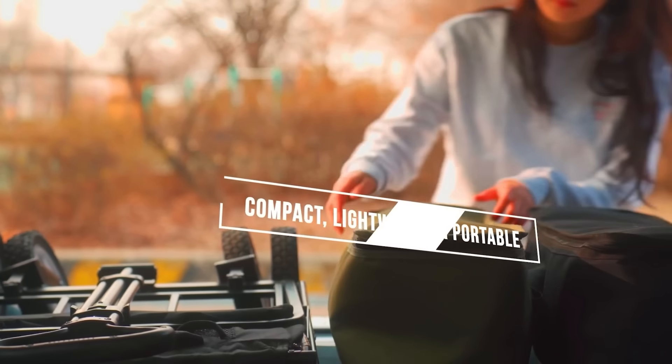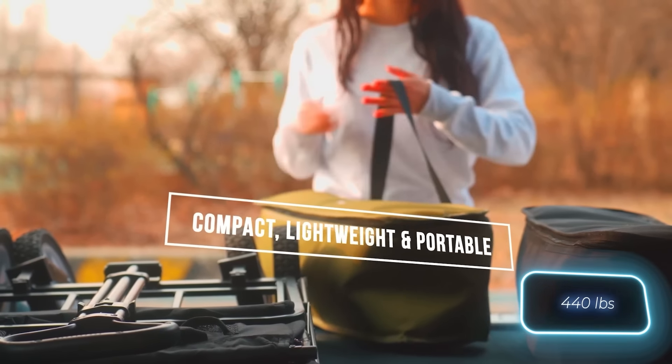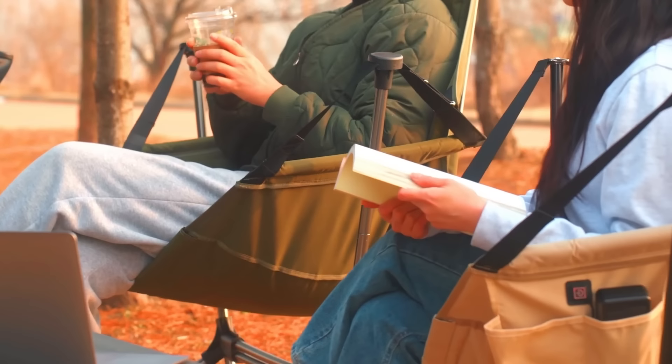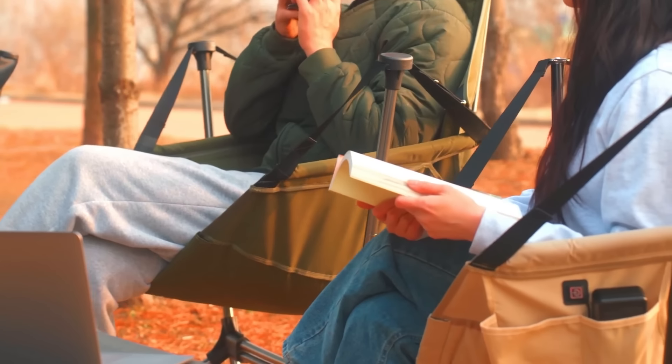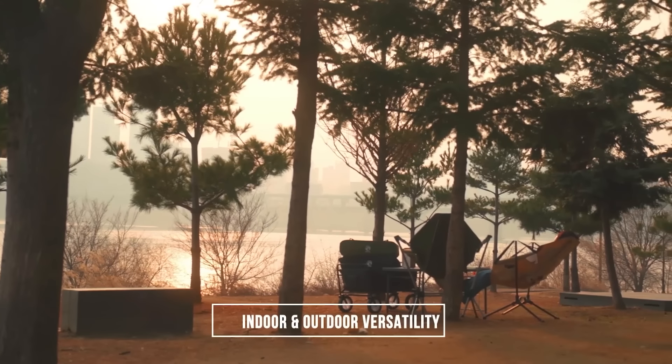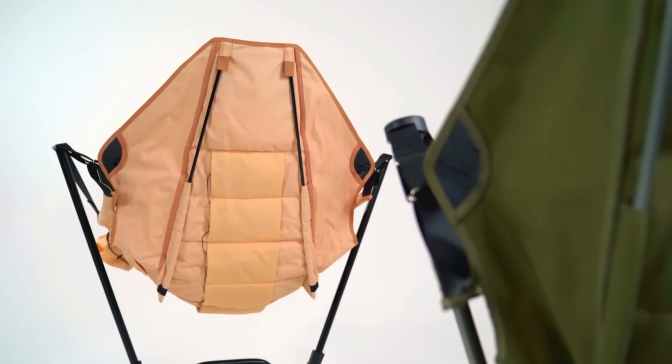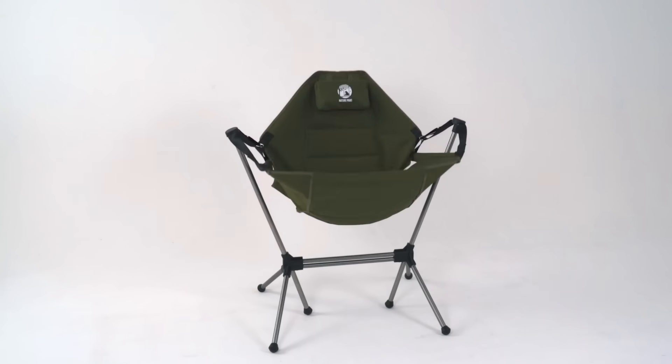Despite its lightweight design, the chair can support up to 200 kilograms, thanks to its alloy steel frame. So go ahead, take a nap in the chair if you want. You can snag a SkyNest on Indiegogo for $97 and be one of the first to embrace the next level of relaxation.